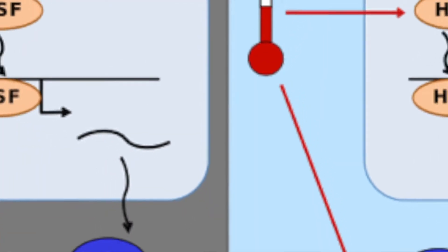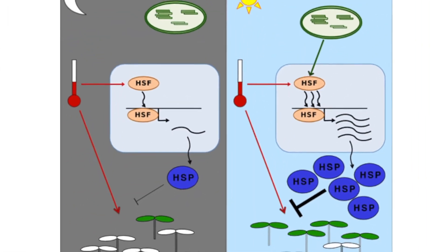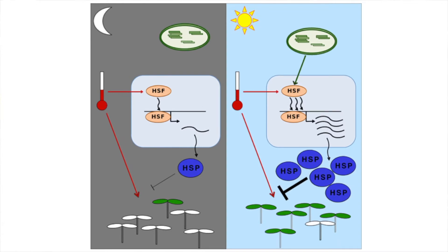The interesting thing was finding that there needs to be a light perception to have this morning peak of HSP-70 expression, and the fact that this was different in the chloroplast mutants and that this correlated with changes in thermotolerance as well gave us a phenotype that was quite interesting, and that's when it really sort of got going.